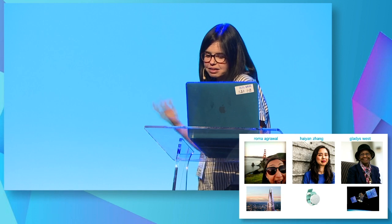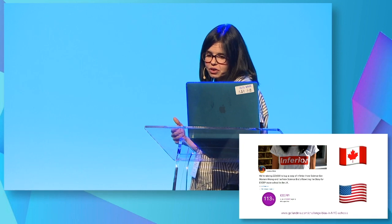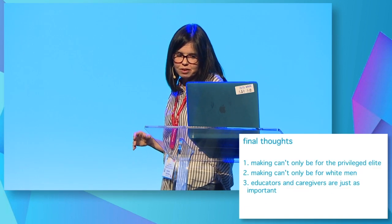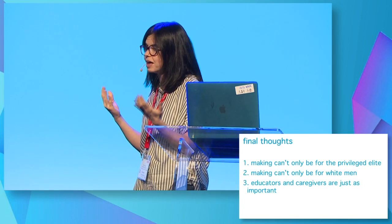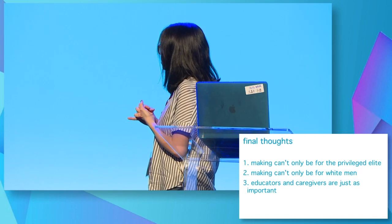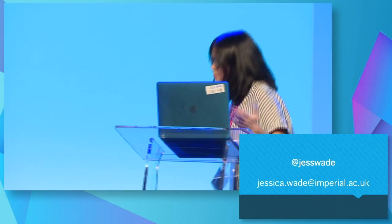It's been incredible over the course of this year to learn about all these amazing people. I had so much encouragement for this project that I set up a crowdfunding campaign to get a copy of that book in every state school in the country. We started one in Canada and New York, and they got into all the schools in January, so every single secondary science department in a state school has a copy now. Making is incredible, but we really have to make sure it doesn't just end up being for privileged people. These innovations are great, but who's interacting with them? We need to make sure that girls and every other underrepresented minority know they can access this too. And we really need to celebrate teachers and caregivers because they're just as important in all of this. Thank you so much.